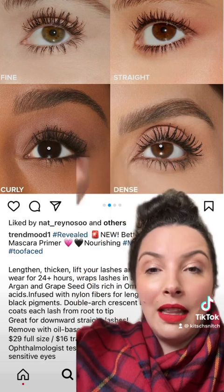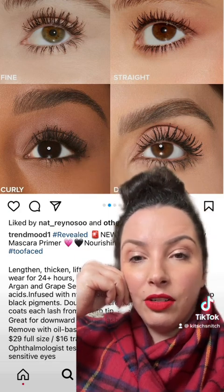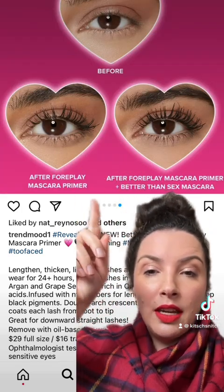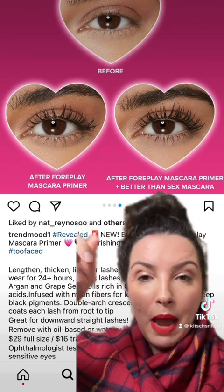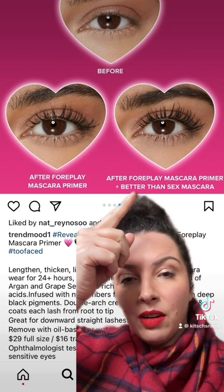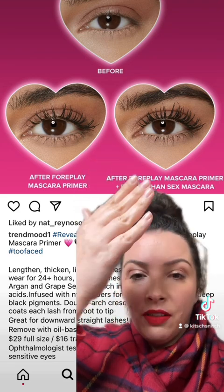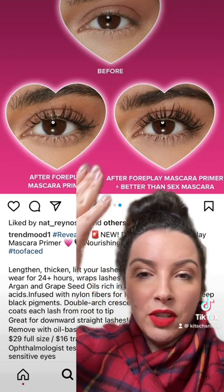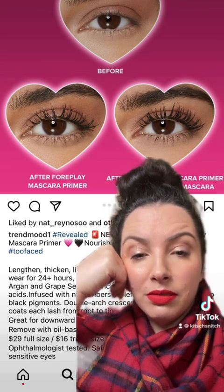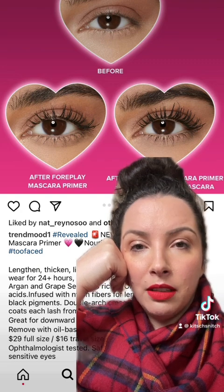Is it just me or do these look hella spidery? I don't know why this is coming back. They show the wonder of the before when they're using the primer by itself — obviously it's black, it works as a mascara — and then with the foreplay mascara primer and the Better Than Sex mascara over the top. Firstly, I don't see too much of a difference, and if I was to prefer one it would be just one layer. I don't know why you need two mascaras — they just want your money twice.